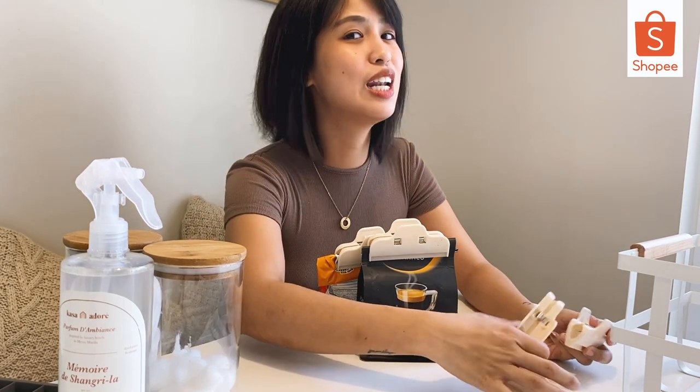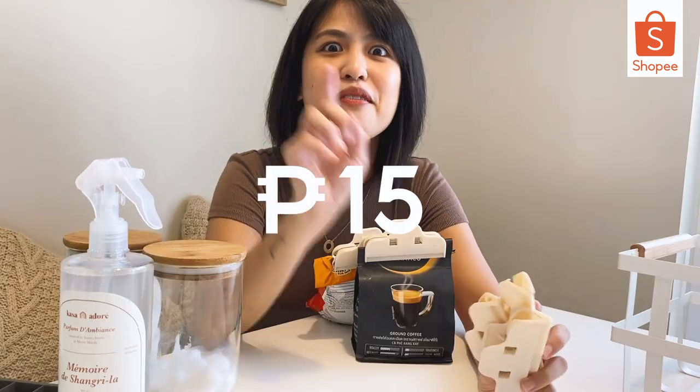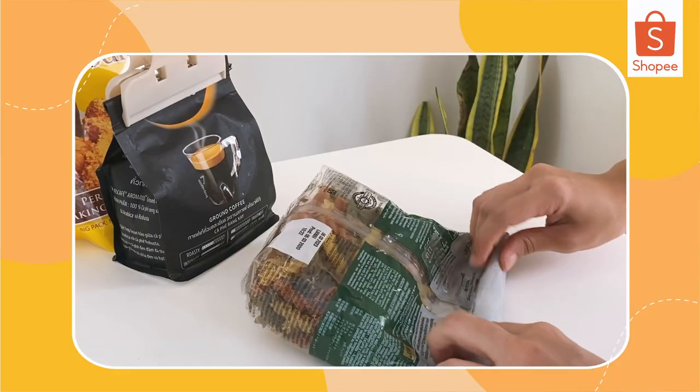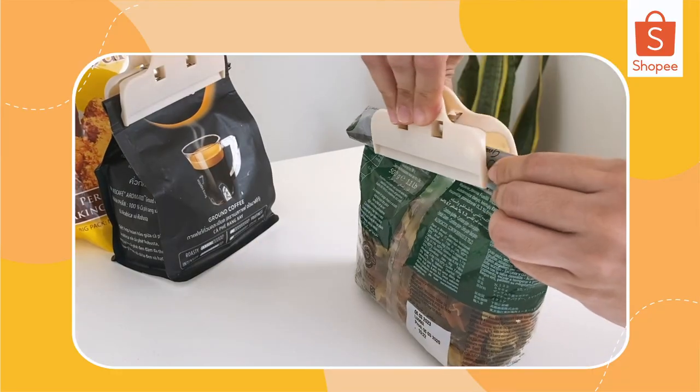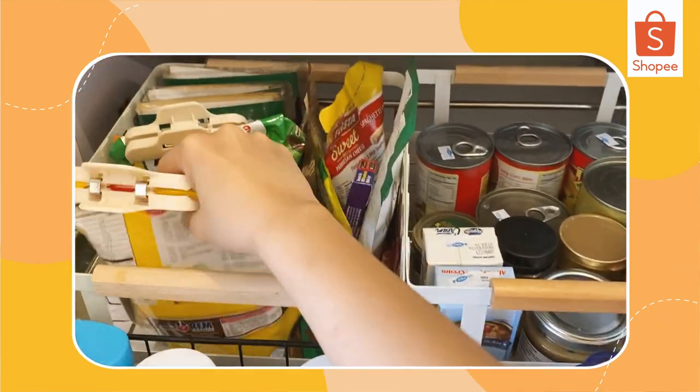As in, I hoarded a lot of food clippers. These food clippers are only 15 pesos each — super duper cheap! For all our snacks, extra flour, extra chips — lahat nakacamp with these lang. Para nice and neat pa rin, diba? Looking good!